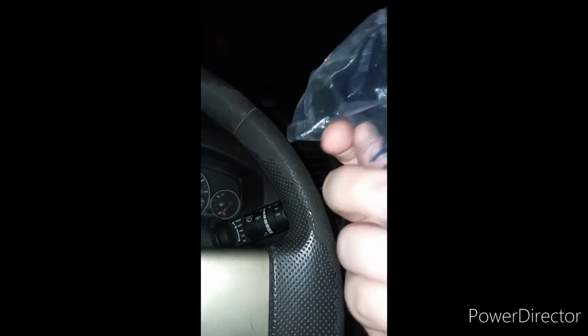Y'all probably recognize her from Guardians of the Galaxy Vol. 2 and also Infinity War. Was she in Endgame? Because I don't remember her being in Endgame — it's been years since I saw those movies. Here she is in the bag, so we're going to get her out of the packaging and see what she looks like.